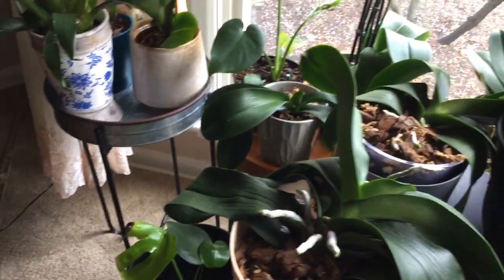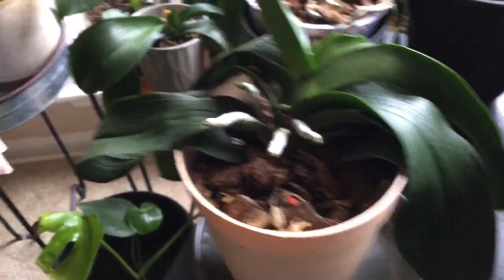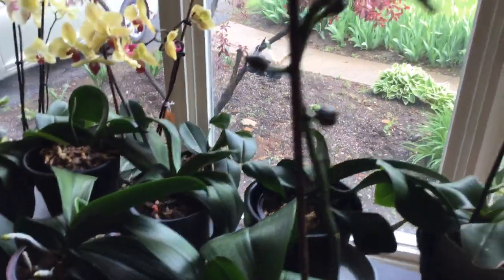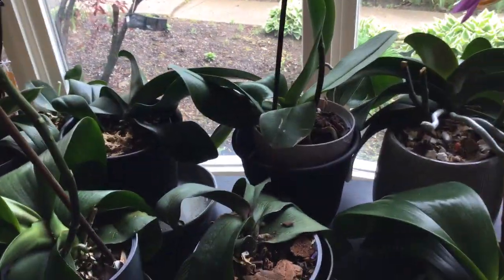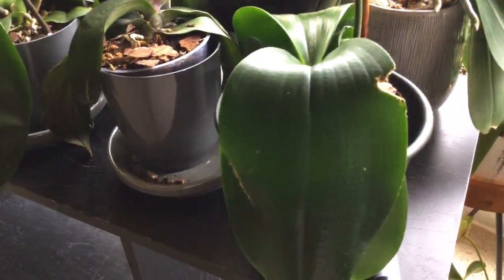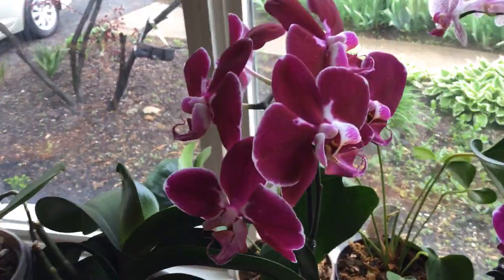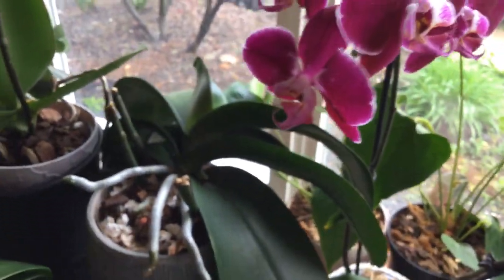So I water these orchids once a week. Last Saturday I did this one. I'm waiting for these orchids to bloom — they already re-bloomed this one. And I like the color. Getting a nice color — I like this color too.